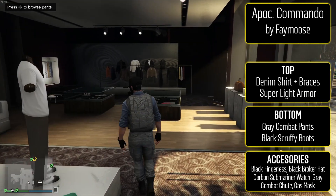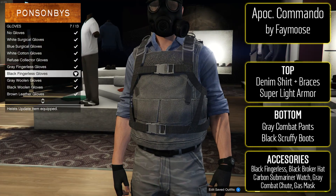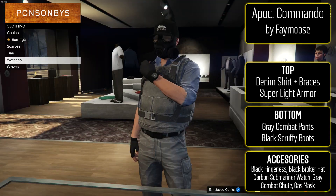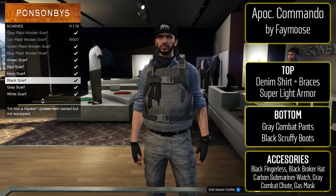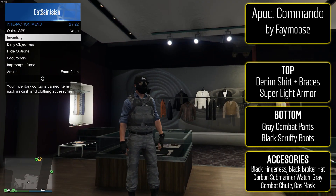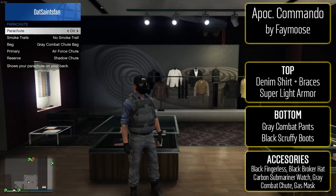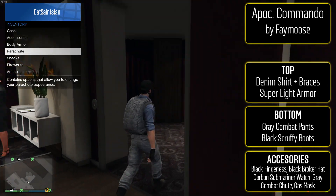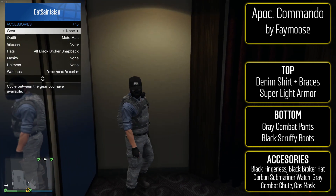Hopping into the first outfit from Famous, we've got the Apocalypse Commando. To make it, put the denim shirt and braces on with super light body armor. For the bottom, gray combat pants with black scruffy boots. For the accessories, black fingerless gloves, the black broker hat, the carbon submariner watch, the gray combat suit, and then the gas mask that you get from glitching the coveralls outfits.